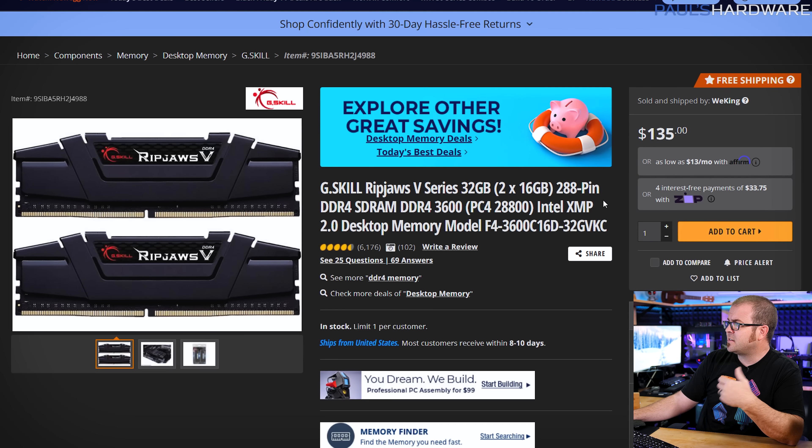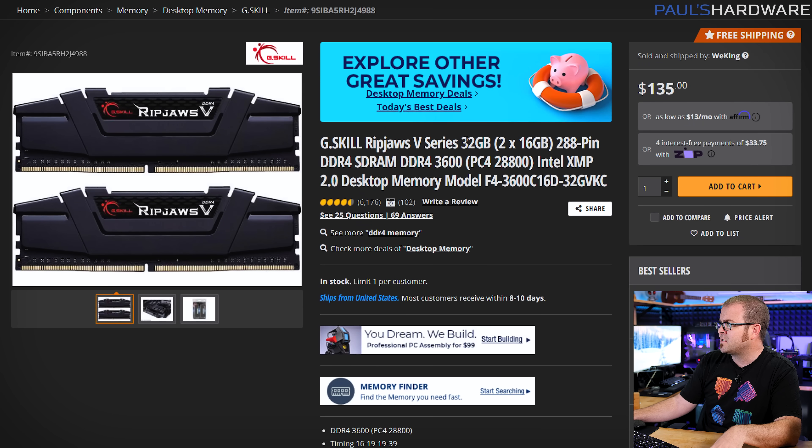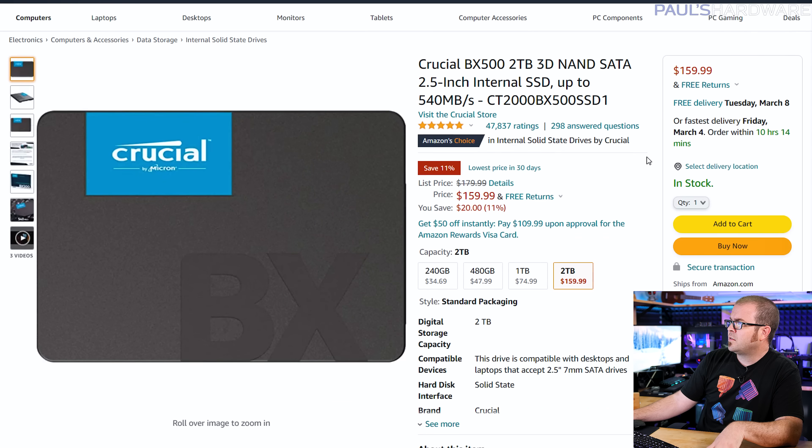Beyond that, a few other recommended products are linked in the description, including a solid 32GB G.Skill RipJaws 5 DDR4 memory kit and a great deal on a Crucial BX500 2TB SATA SSD for only $160. All deals are linked down in the video description, so check that out.